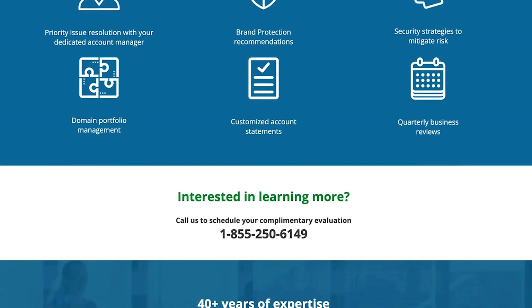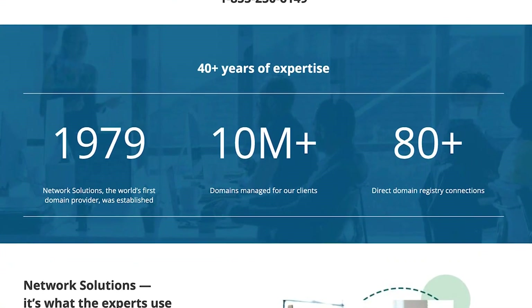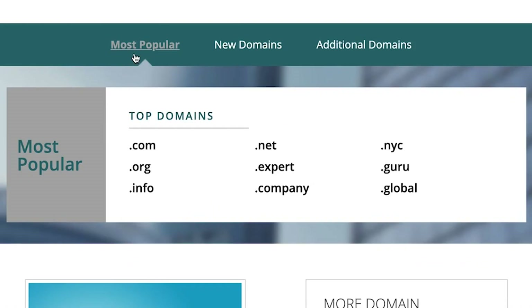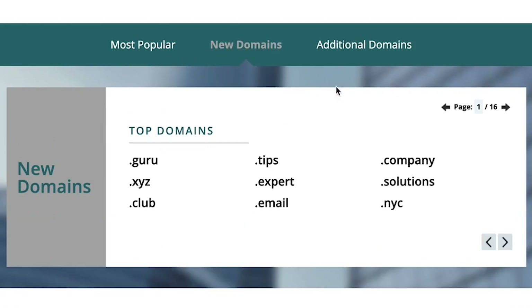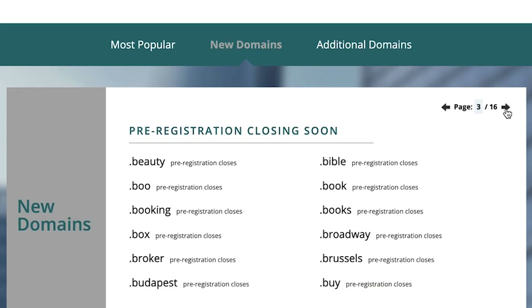Number four is Network Solutions. It's another popular GoDaddy alternative for domain registrations, SSL certificates, and web hosting. They're also one of the largest domain registrars on the planet, and they have over 7 million domains registered through them. You can register a wide variety of domain extensions, including all the popular ones — .com, .net, .org, and so many other domain extensions you can think of.